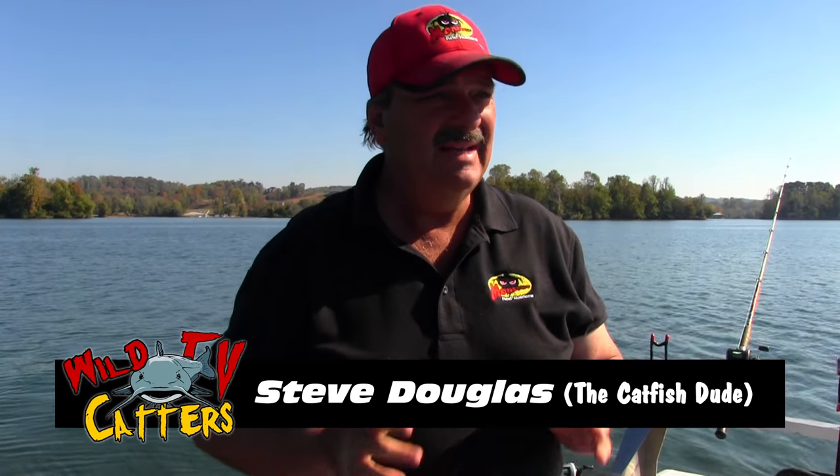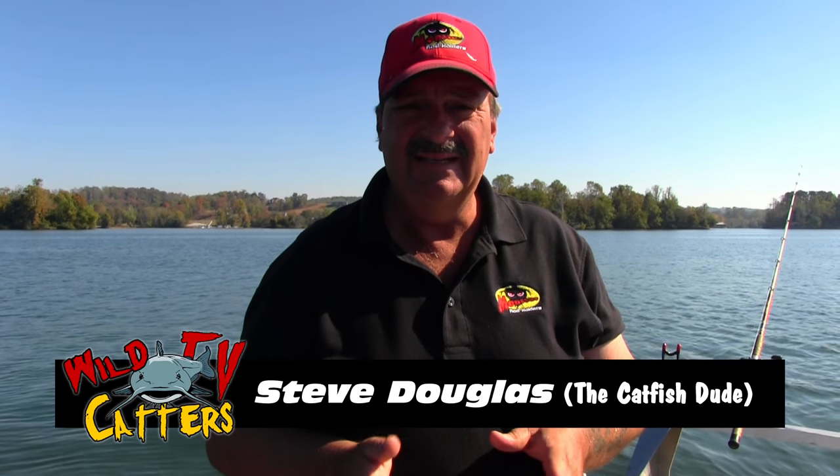Welcome back to another episode of Wildcatters TV. Today I'm on Watts Bar Lake in Tennessee - it is on the Tennessee River - and we're going to try out these planer boards again for the second week in a row. What we're doing this week is doing some control drifting.